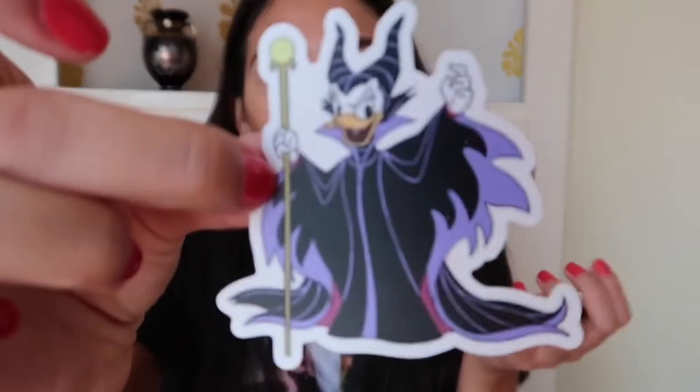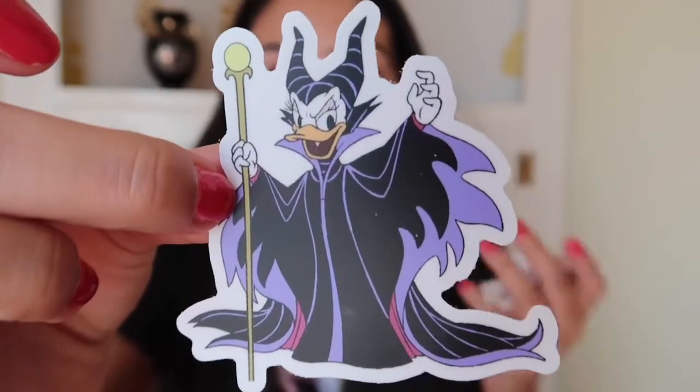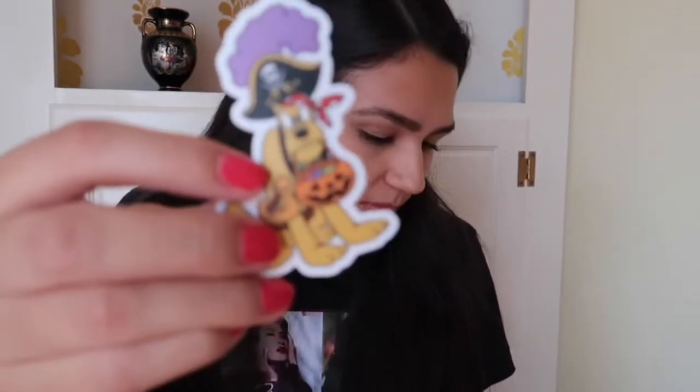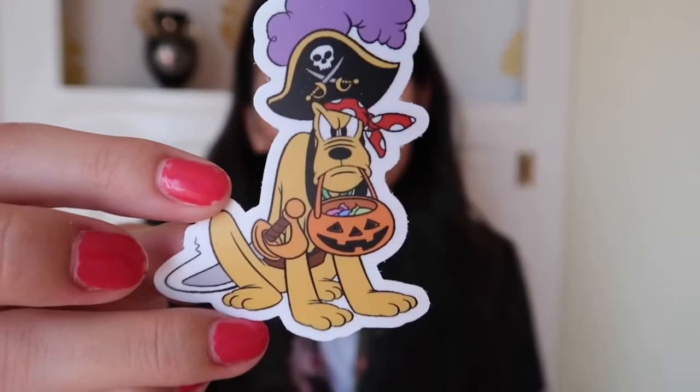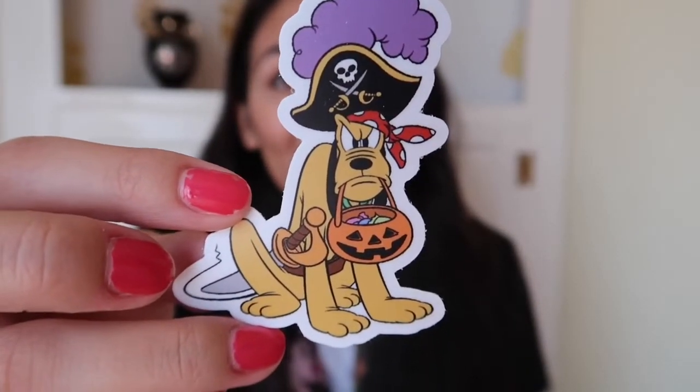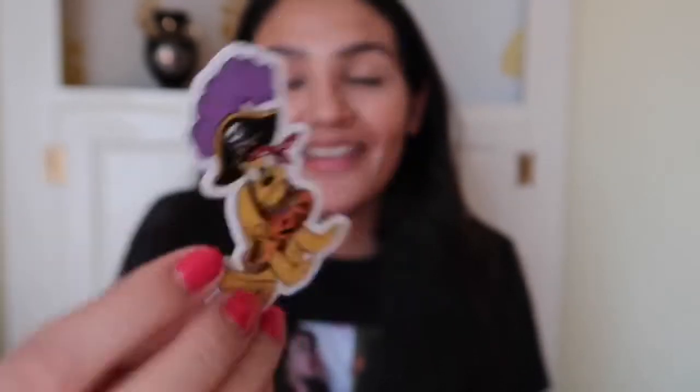If you guys saw my unboxing for September, you'll see that Daisy dressed as Maleficent was on the packing slip as well as the info card. So I'm super excited to get the sticker version as well! Item number four — oh, this is so cute — we have Pluto dressed as a pirate with his little trick-or-treat bucket. Oh my gosh!